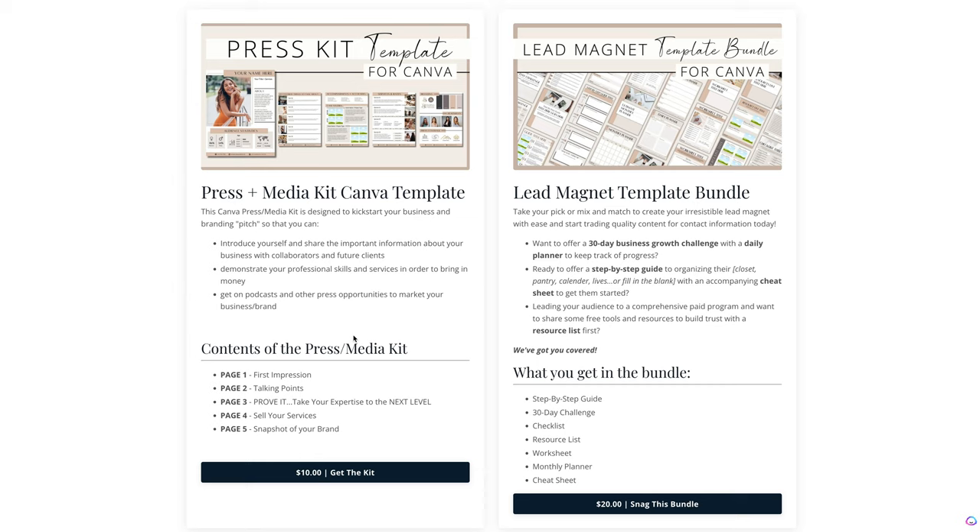Maybe you wanna check out the Canva templates and access the press and media kit. You'll see right what's inside — page one through five. Whether you're gonna use all of the pages or just one, you have it ready. Just a click of a button to upload into your Canva, modify some colors, brand colors, and some fonts, and just make this look amazing and professional with incredibly little effort.